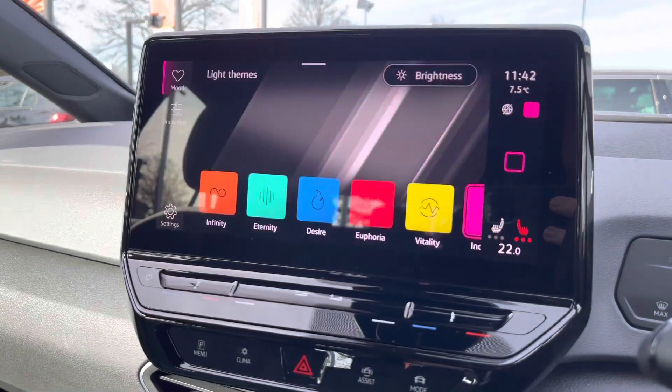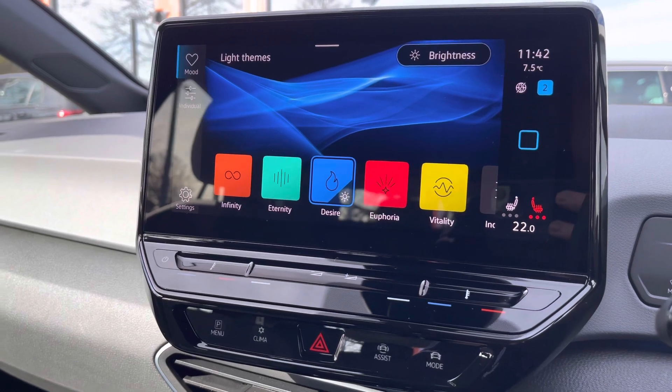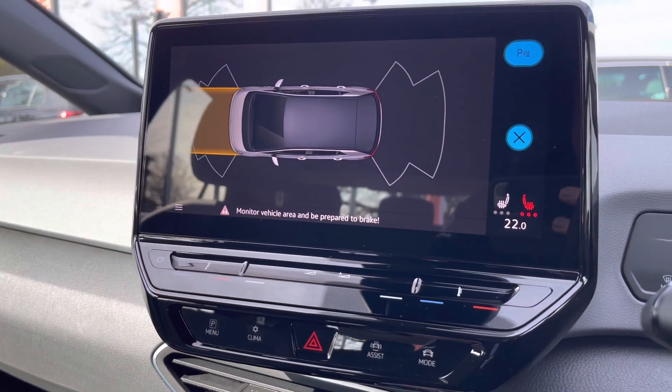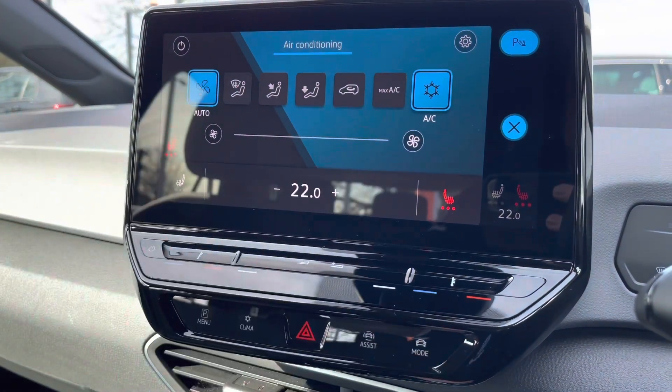It's a fantastic option to have. You also get the brilliant ambient lighting pack with plenty of different lighting options to adjust your mood — it really does uplift the interior, especially while driving at night. Your park assist system is also included, giving you visual and audible warnings.